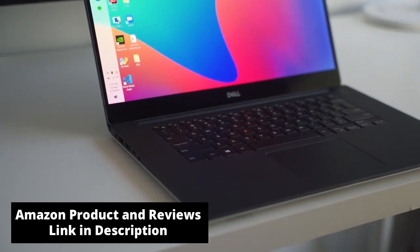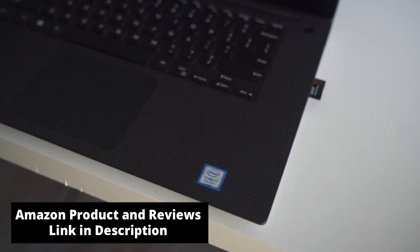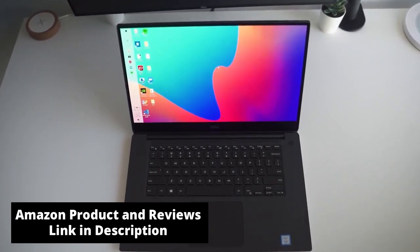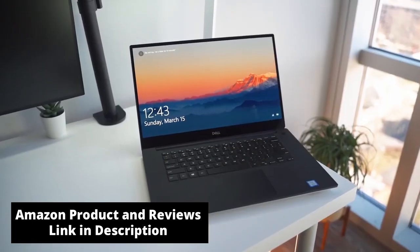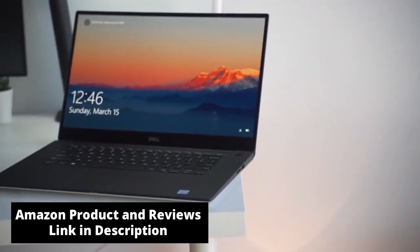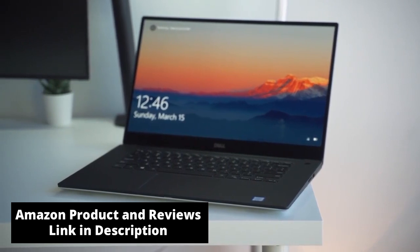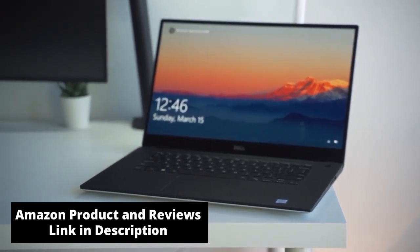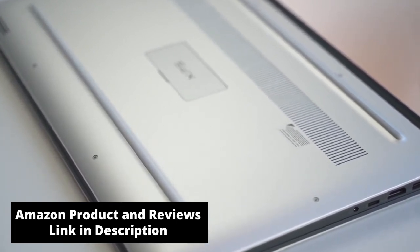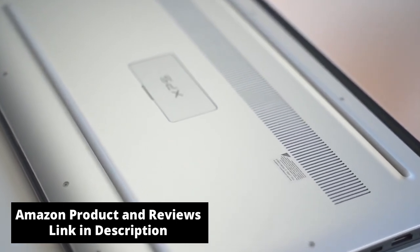The XPS 15 7590 I purchased comes packed with a 9th gen i7, 16 gigs of RAM, 512 gigs of SSD, 6 cores, 4 gigs of NVIDIA GeForce GTX 1650 graphics, and a 15.6-inch 4K OLED display at 60Hz. My goal isn't to bore you with specs — the laptop has been out for a year and most people already know what it offers. I want to talk about my real-life experiences and why it's a good option if you don't want to break the bank on a MacBook Pro, or if you just want to switch from macOS to PC.